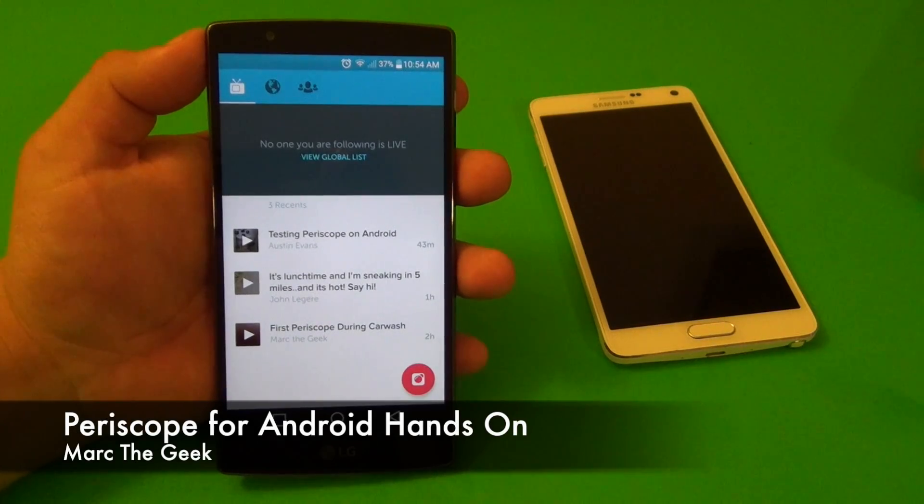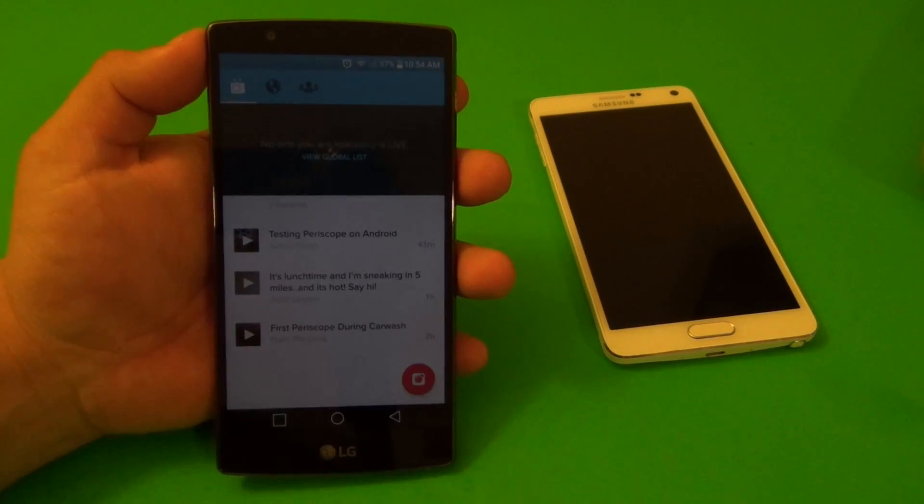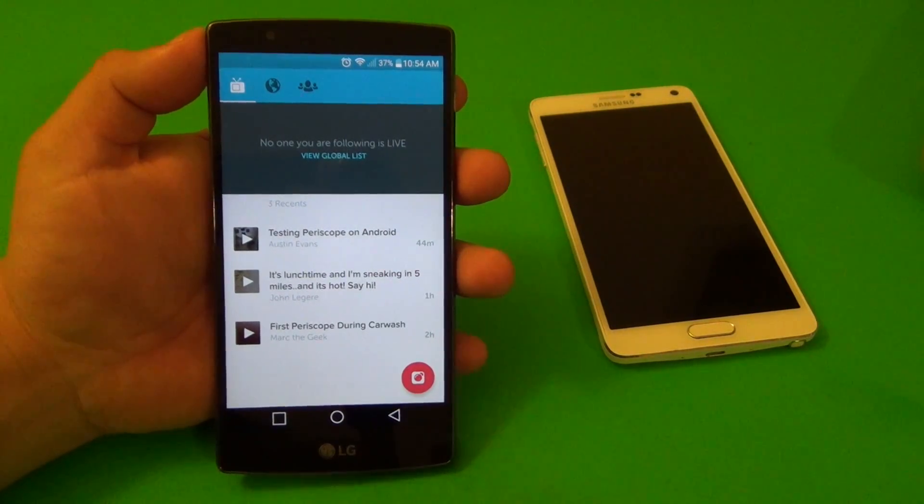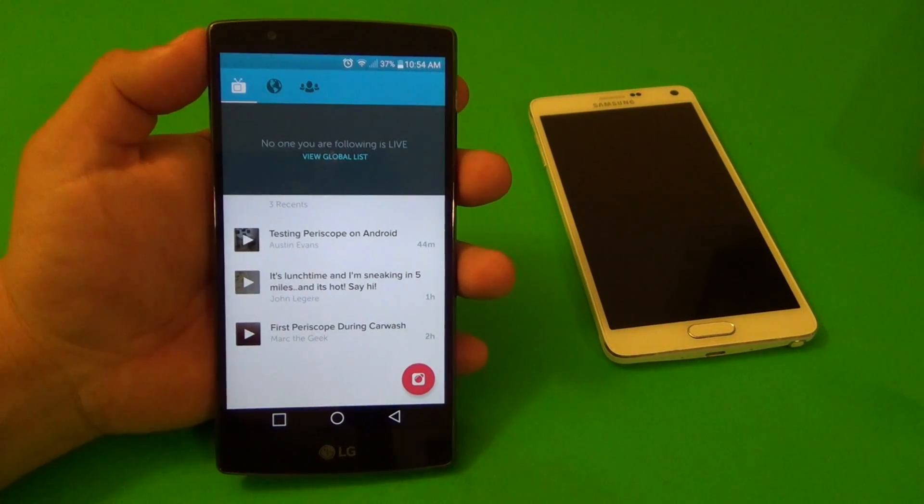Hey guys, Martin here again. In this video I want to share with you Periscope for Android. This app just came out today, compatible with Android devices - firmware 4.4 and above.